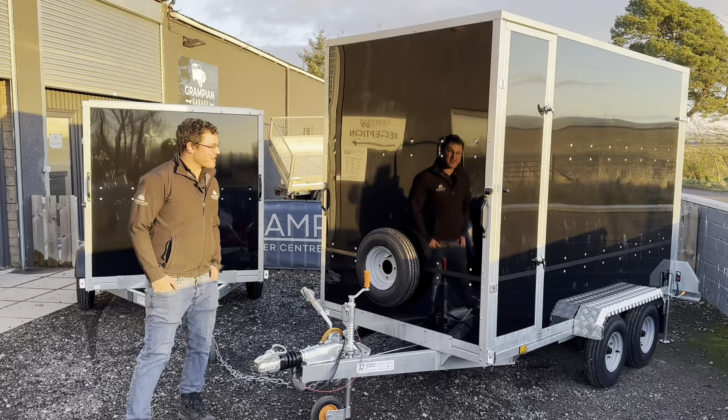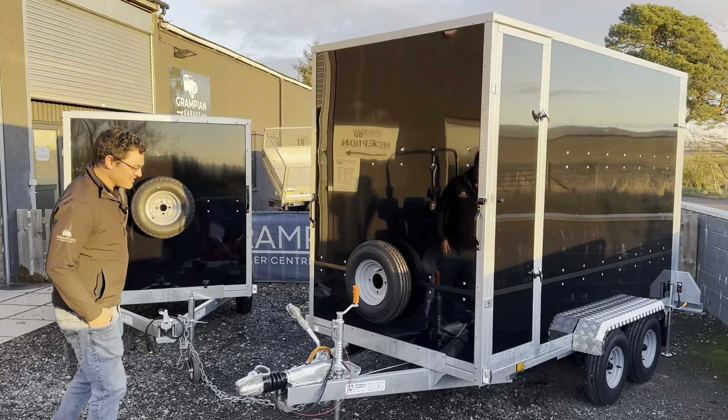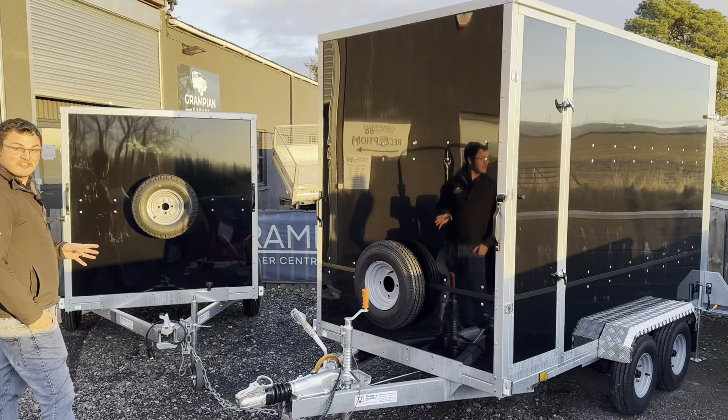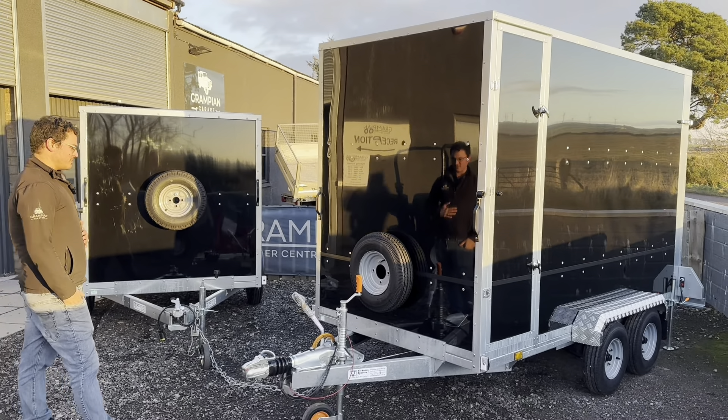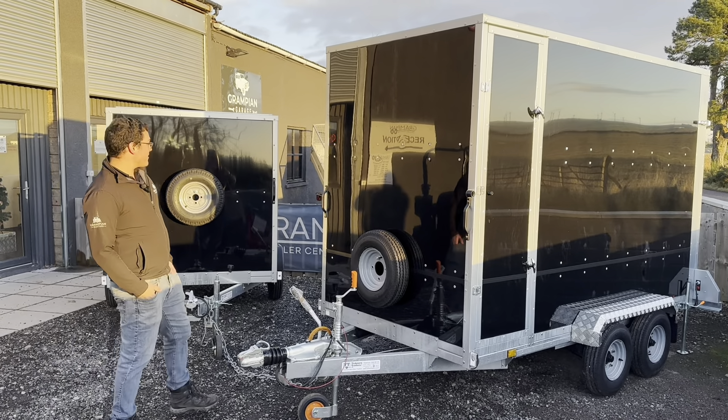How are we doing guys? Just walking past our new range of trailers — look how lovely and shiny they are! Thought I'd give you a quick show. These are from Tickness, so they are British-built, which means they're at a great price point and excellent quality. We're really excited about them.